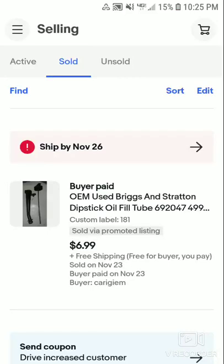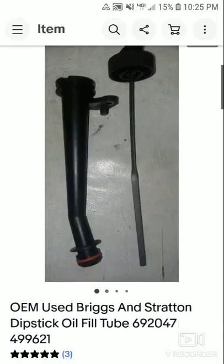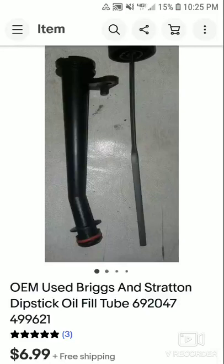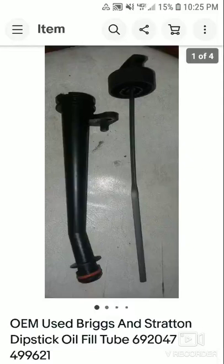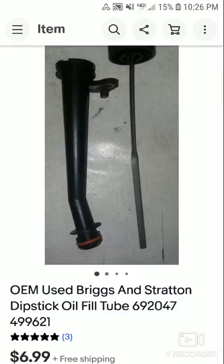I'm now about $32 closer to breaking even on the activity tracker lot — I paid $96.30 for all of them. This next sale is an OEM used Briggs and Stratton dipstick, part number 692047499621. It sold for $6.89 free shipping. It came off a Murray mower — a different type with a different color cover on the dipstick, yellow instead of black. I'll make about a $2 profit on this since it's going to Montana.